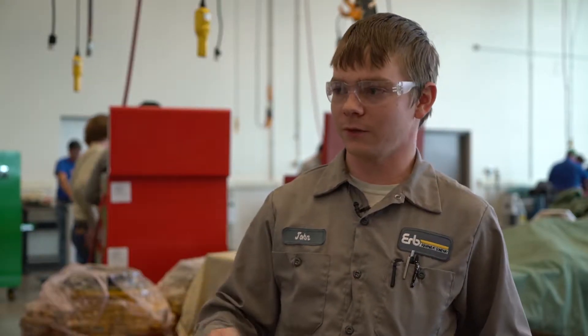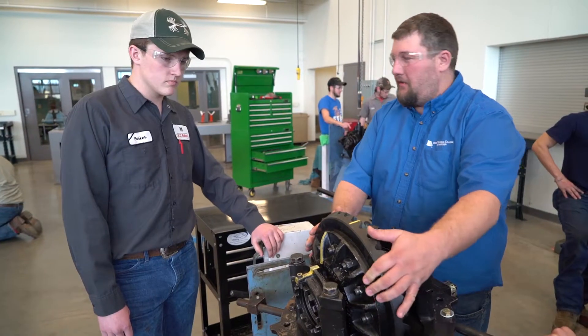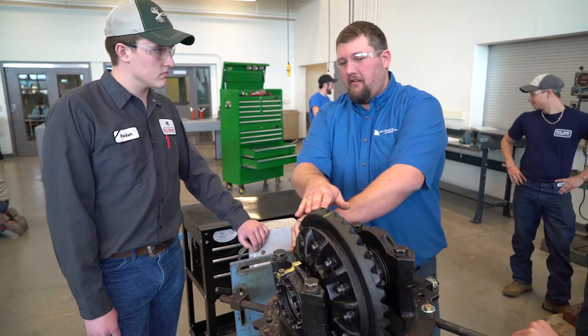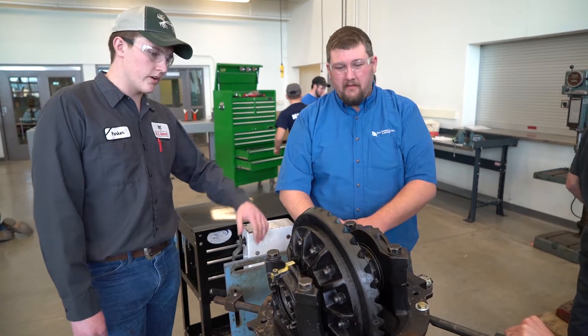If you need help, the people here — the teachers, the students — everyone helps you in any way they can. If you're stuck on something, Bill, Tom, whoever your instructor is, they'll go back and make sure that you understand the information.